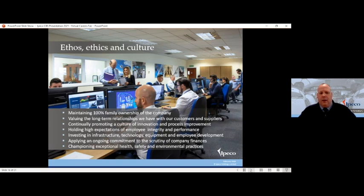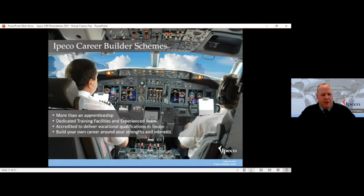Being a family business also allows us to invest in our infrastructure, technology, and our employees. One of the key elements of this is our training centre — in 2005 we established our own training facility within the business. We have a dedicated facility with an experienced team, accredited to deliver our own qualifications in-house. We built a scheme that would meet the requirements of our industry but also enable young people to come into IPECO and build their career around their strengths and interests. It's more than an apprenticeship — it offers a greater range of specialist areas within the business and greater flexibility and opportunity to drive your career forward.